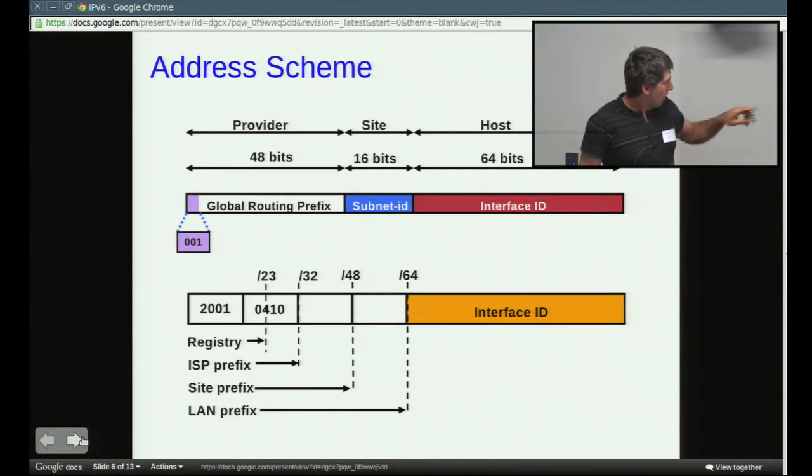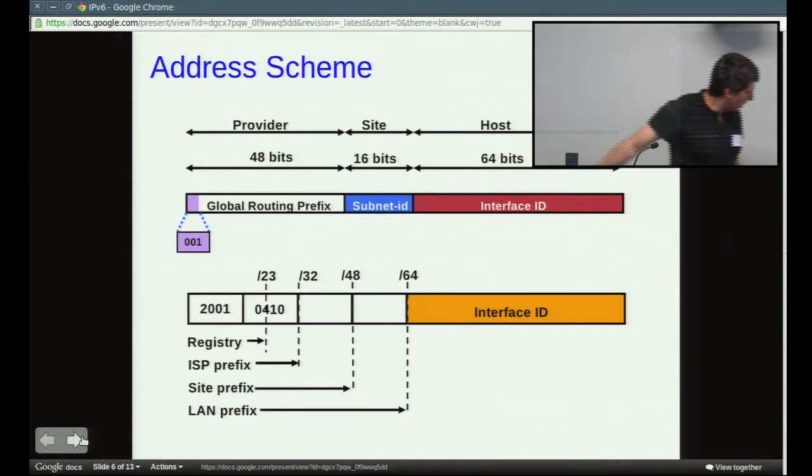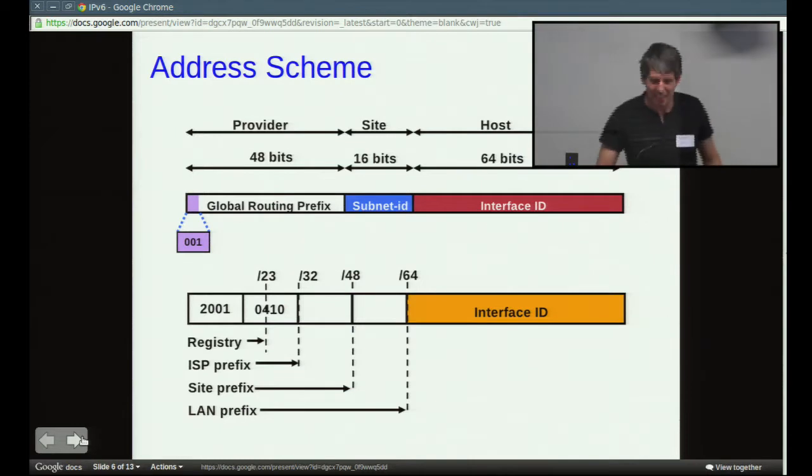Here are the basics of the address scheme. You've got 128 bits. The first 48 bits is routing to your area. The next 16 bits is your subnet — so instead of variable-length subnets, it's all in that 16 bits. The last 64 bits is the interface ID, which is usually generated automatically based on the MAC address of the machine. So that's what comes into play in the auto-configuration of the IP address. The sections are divided up according to who controls them: regional registry, ISPs, and the site prefix.